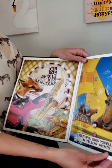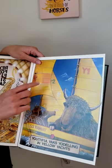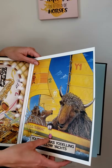Y is youthful yaks yodeling in yellow yachts. Because Y says yuh — see those yellow yachts! A yacht is a boat. And yak with his yo-yo.